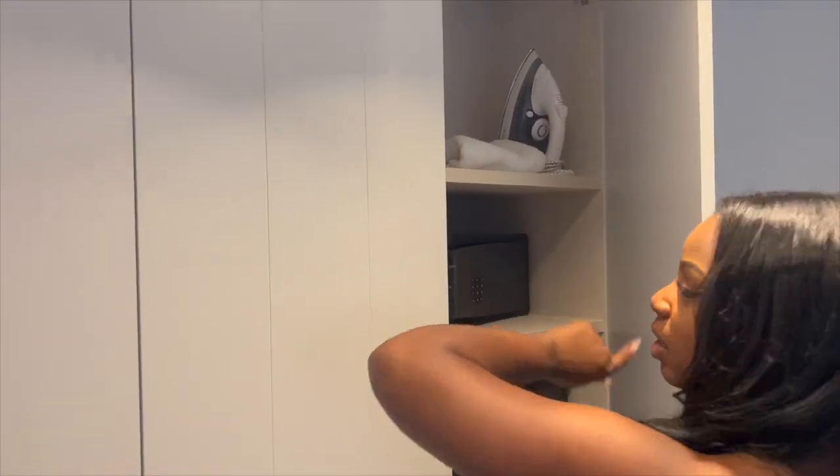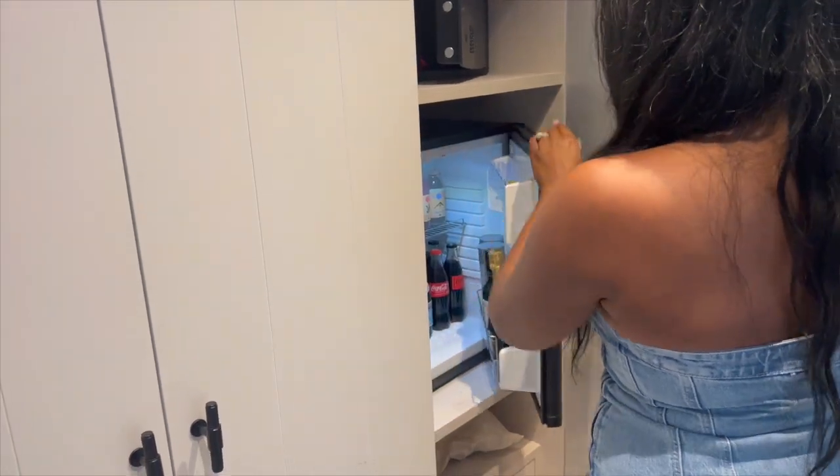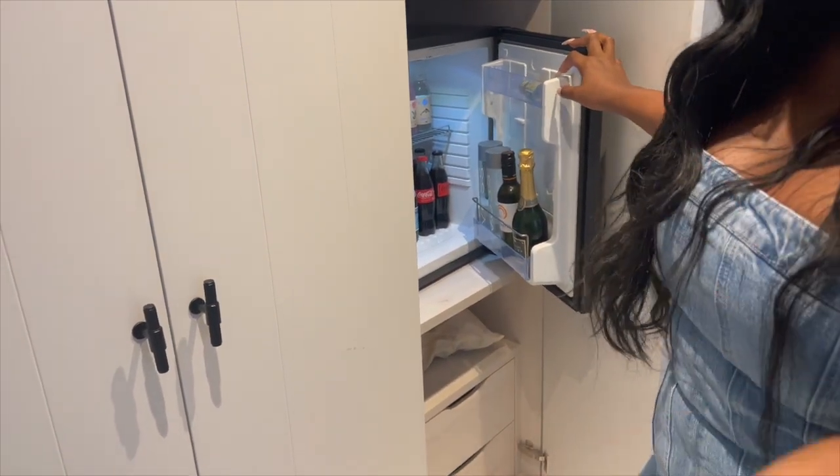Over here is a safe. We requested an iron and an ironing board. And this is a mini bar — everything in the mini bar is for purchase, and they have a menu in the room with the price of everything.